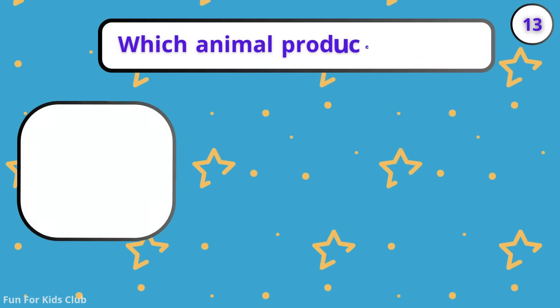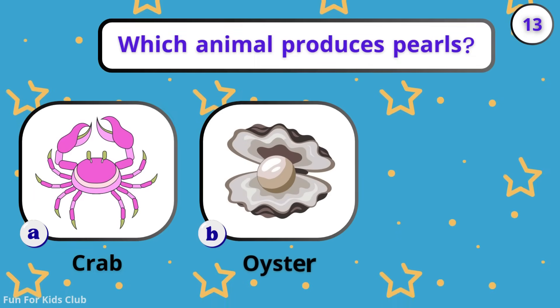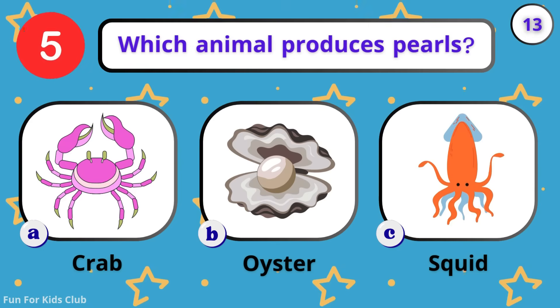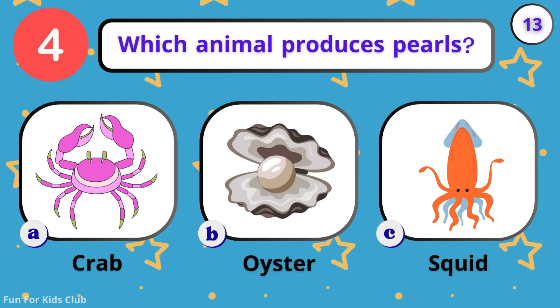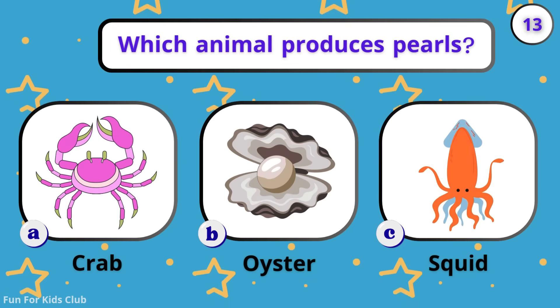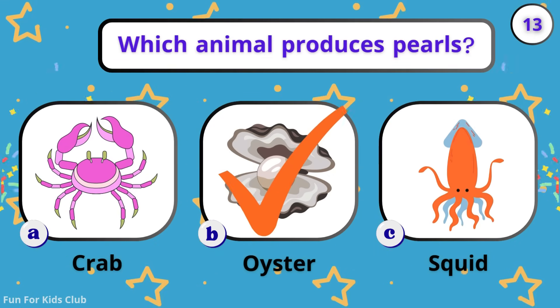Which animal produces pearls? Crab. Oyster. Squid. Shiny! Oysters make beautiful pearls inside.